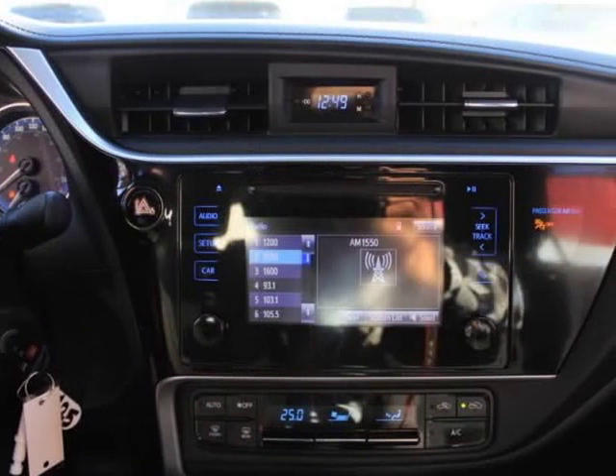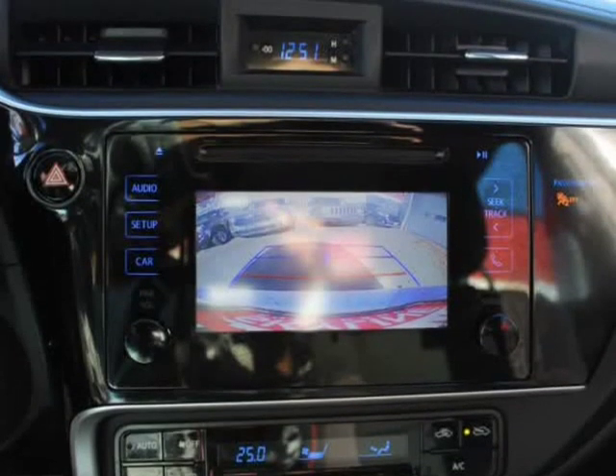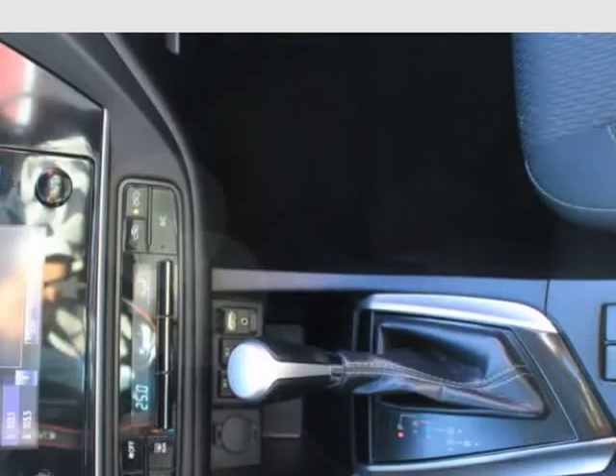Heated Front Bucket Seats. 6-Way Adjustable Driver's Seat and 4-Way Adjustable Front Passenger Seat.